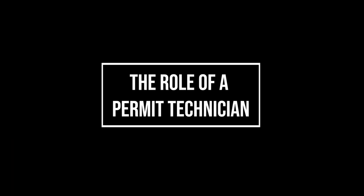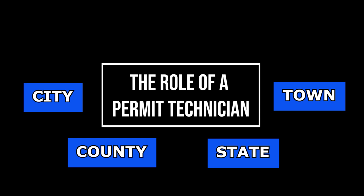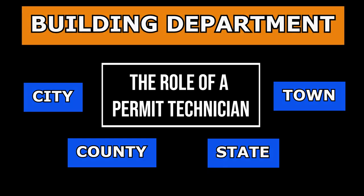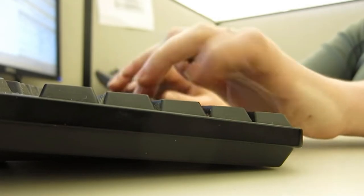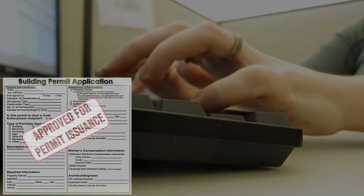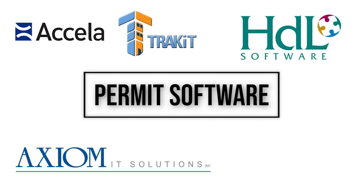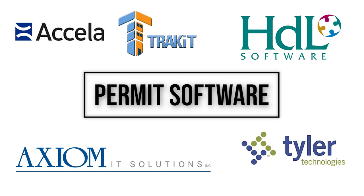Let us go over the role of a Permit Technician. A Permit Technician is an employee of a city, town, county, or state, who typically works within the building department. In general, the Permit Technician processes building permit applications and issues building permits. This is done through the building department's permit software. Every department's permit software may differ; however, the different permit softwares have similar formats, and you will get on-the-job training to learn these computer platforms.